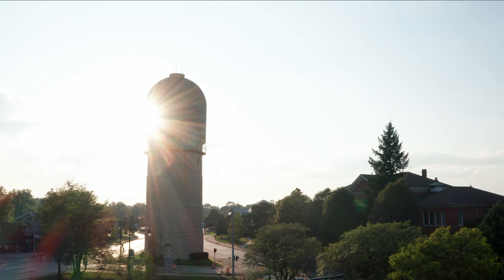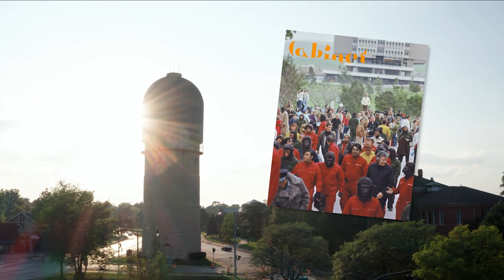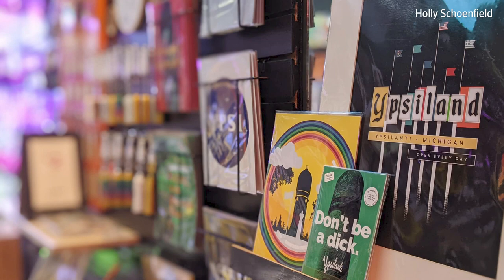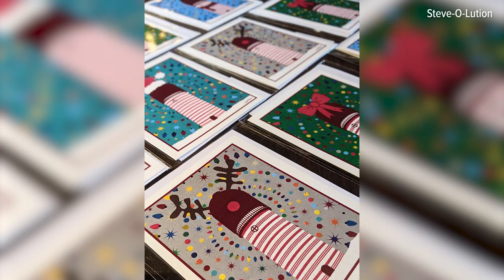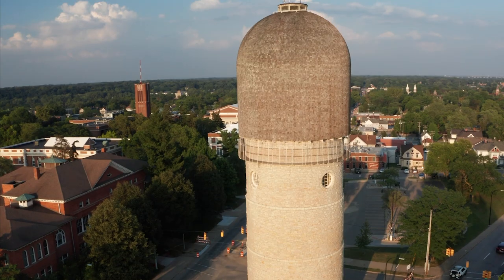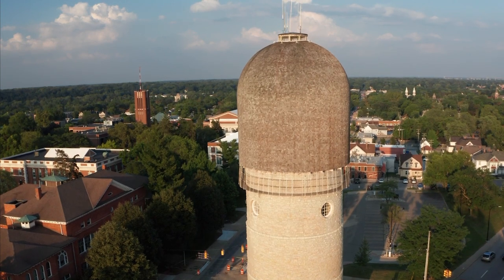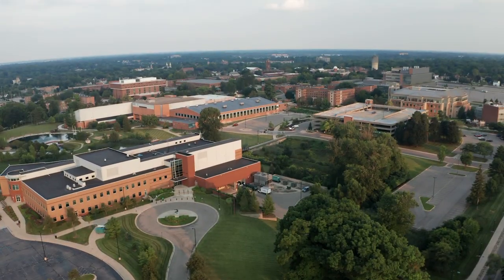In 2003, it won a world's most phallic building contest run by Cabinet magazine. Ypsilanti residents have embraced their famous landmark, featuring it on everything from beer taps to local artwork and Christmas tree toppers. According to local lore, the tower will collapse if a virgin ever graduates from nearby Eastern Michigan University.